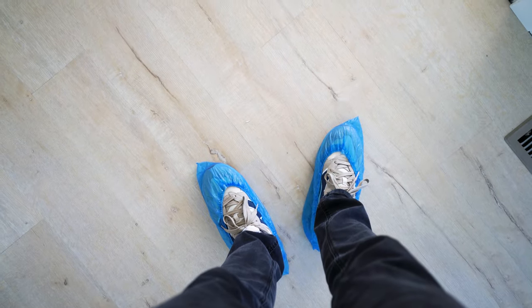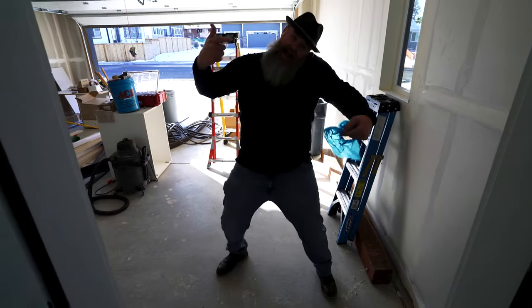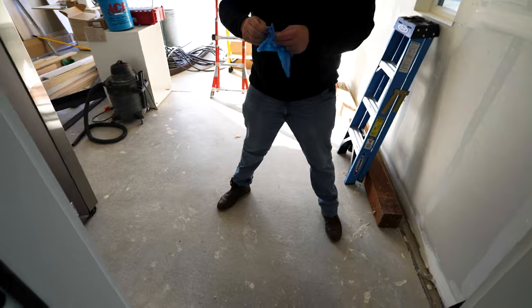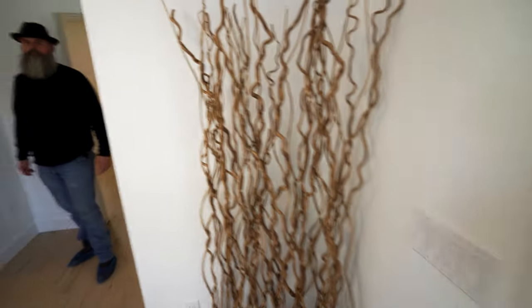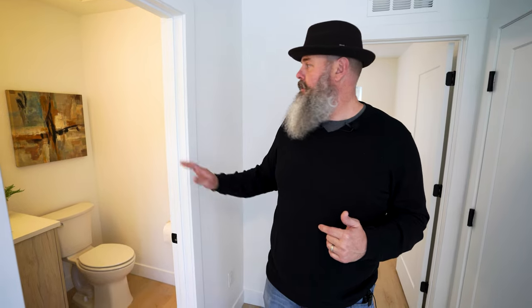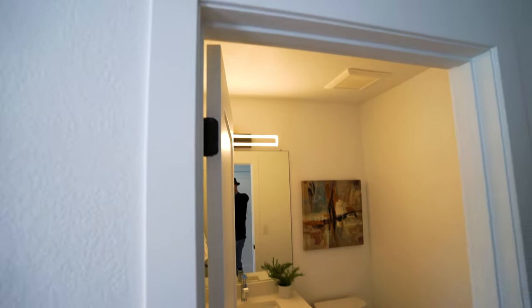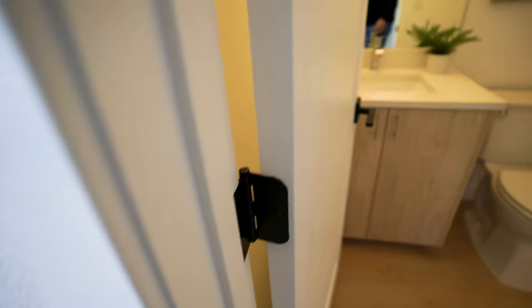We are in another new construction. I know quality construction when I see it — look at this woodwork, really nice paint and sand job, it's been caulked well. You can see they didn't get any paint on the hinges, so they've done a really nice job there.